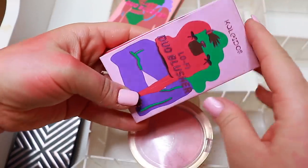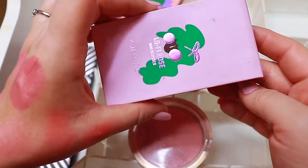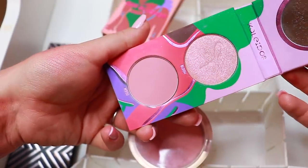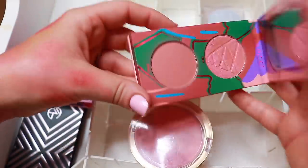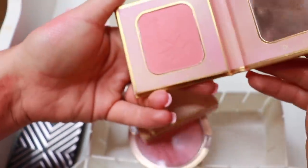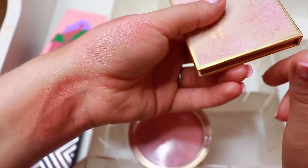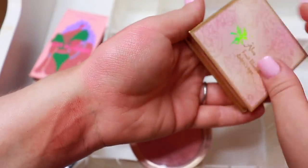This is the Kaleidos Lo-Fi duo blush set in the shade Pink Rose — that is a keep. The same thing goes for this peachy one — I've actually used this one more. This is the Oda's Eye Elva palette — it's a blush palette. I'll keep this one.